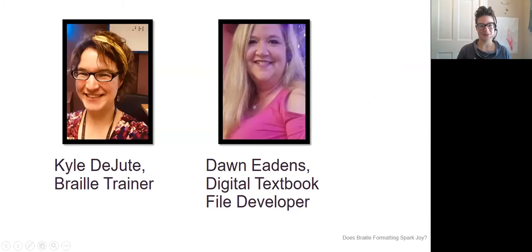My name is Kyle DeJute. My title at the American Printing House for the Blind is Braille Trainer. There's a picture of me on the screen with my name nicely aligned under it. The picture shows that I'm a white woman with short brown hair and a giant smile, and in the background there's the contracted word 'braille' behind me in visual braille.